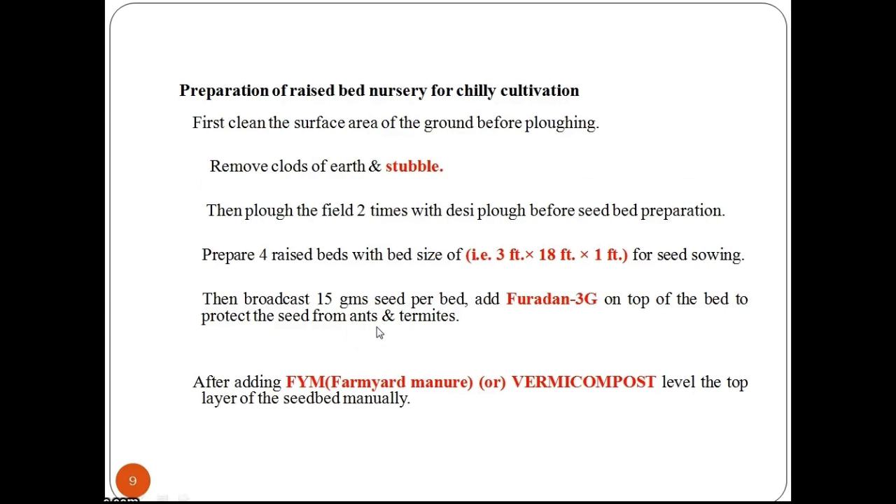Now let us study in detail the preparation of a raised nursery bed for chilli cultivation. To prepare the nursery bed, first clean the surface area of the ground before plowing. Remove clods of earth and stubble. Then plow the field two times with a desi plow before seed bed preparation. Prepare four raised beds with a bed size of 3 × 18 × 1 feet for seed sowing.